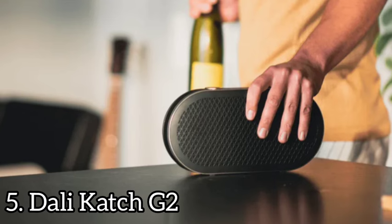The Catch G2 delivers solid low frequency depth at moderate volumes, but struggles a bit at top volumes.